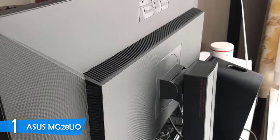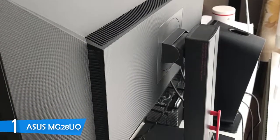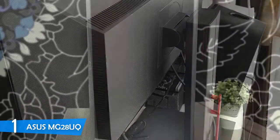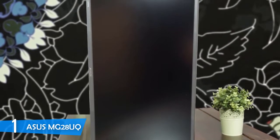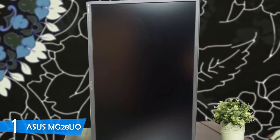The ASUS MG28UQ is equipped with a 28-inch TN display packed with 4K native resolution, 1ms response time, and a 1000 to 1 contrast ratio. On top of that, there's a matte AG layer that is convenient for well-lit rooms. Out of the box, the monitor is set to racing mode which doesn't provide the best quality, so switching to SRGB mode and tweaking from there is recommended. Eventually, this monitor provides excellent value compared to its price and is a perfect monitor for your console.